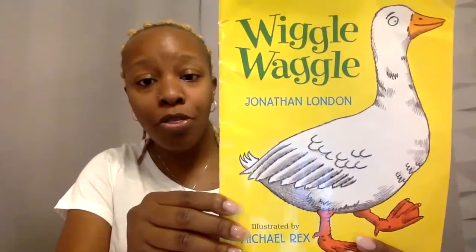Hi friends! Today I'm going to read to you a story. The name of the story is Wiggle Waggle. The author is Jonathan London and the illustrator is Michael Rex. What do you think this story is going to be about? I think you're right, Ethan — it's going to be about a duck. Let's go ahead and get started.